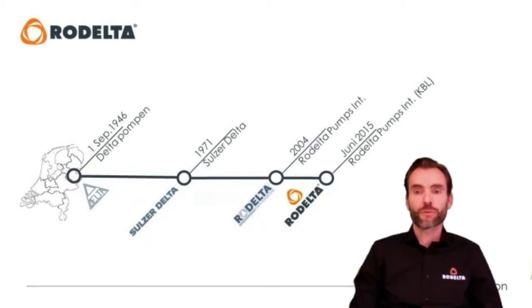First as a production facility we focused on subjects like Six Sigma and lean manufacturing — it was all to get speed and low pricing. Throughout the years, when we became Sulze Delta, we did more of the API pumps. Then in 2004 we became Rodelta, and in 2015 KBL took over our company. We became more like an engineered company. The biggest change between a production facility and an engineered company is the focus we have.